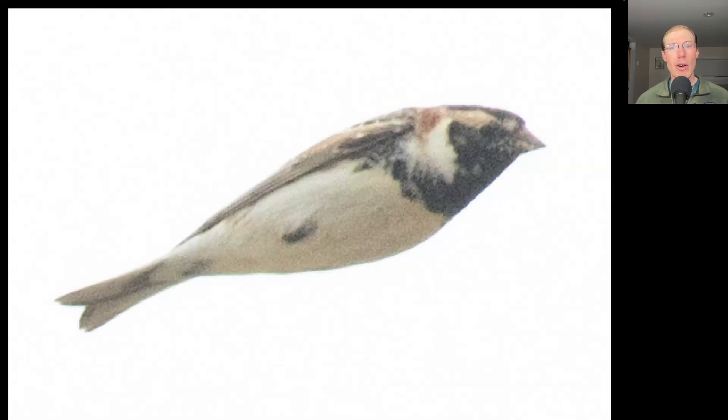Here we have a small field bird that has a lot of black to the face and the throat. This is a breeding plumage Lapland longspur — one of a flock of six that did a nice circle around the south lookout and actually landed in the grass for a few seconds before continuing on.